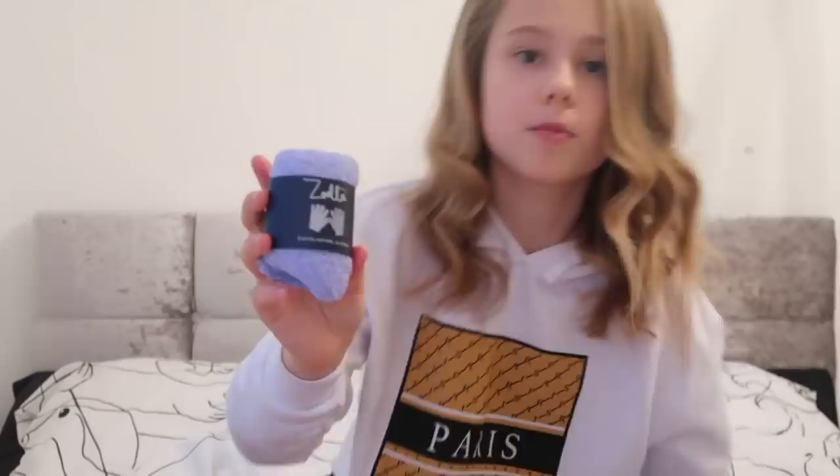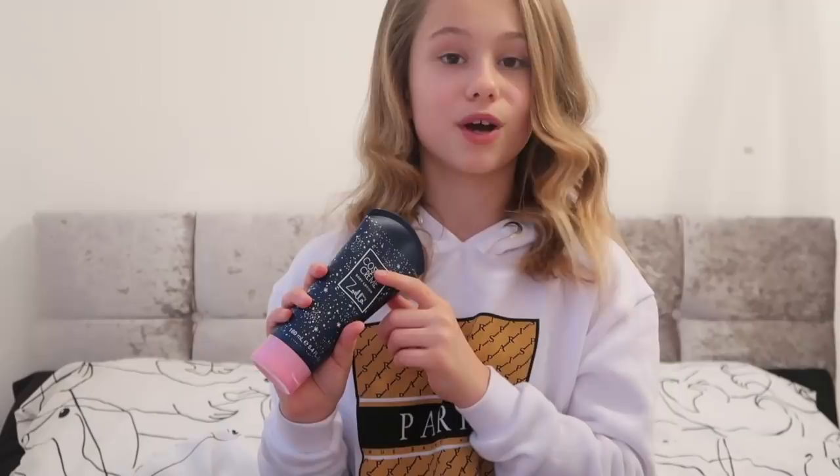First she got me the Zoella gloves - you put them on and wash yourself with them, so they're really cool. Then I've got the Star Shower body wash. All these Zoella items I love. I also got a bubble bath from Zoella Beauty and the Cosmic Cream body lotion - I already have this but it's amazing.